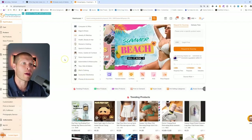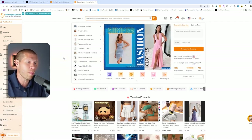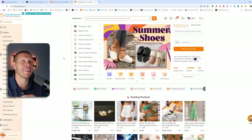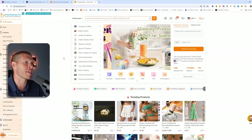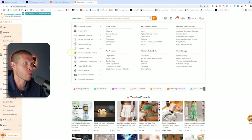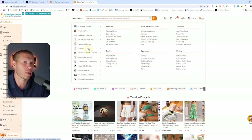Once you find those products, you'll notice that a lot of them can also be found on CJ Dropshipping. Most of the time you can find the same exact product, but even if you can't, you can typically find something very similar that you could also list yourself, depending on the specific product. As an example, let's look through some of these niches — I'll show you what you can expect.